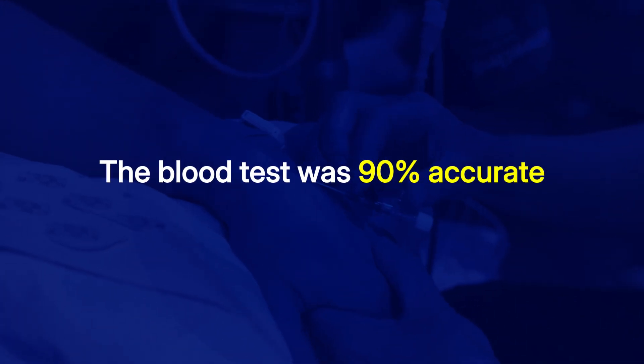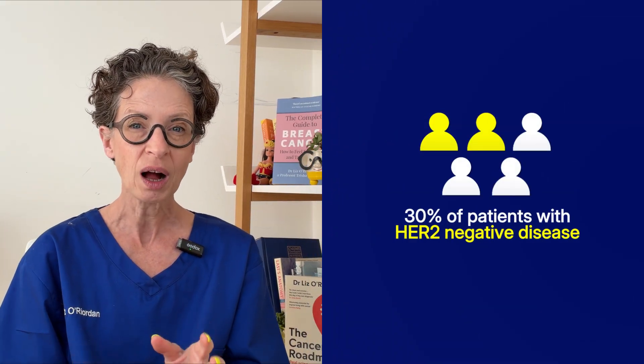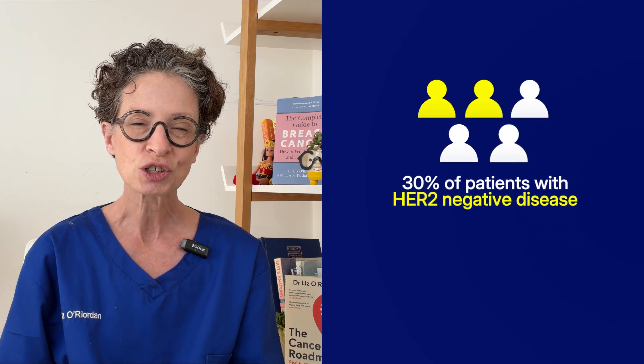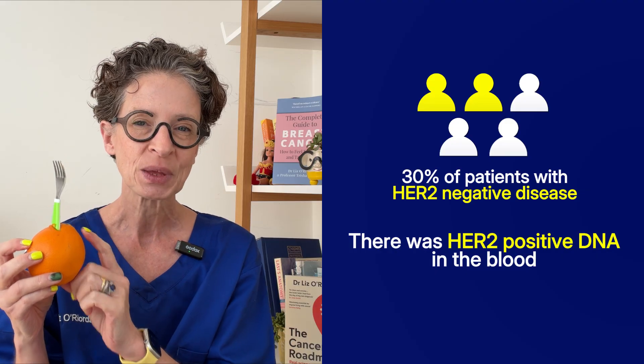The blood test was accurate in 90% of patients compared to an actual tissue biopsy, so it's not perfect but it's not far off. It also showed that in 30% of patients with HER2 negative disease, the blood test showed there was actually HER2 positive DNA in the blood, which links in with the research we're learning about HER2 low disease. This blood test could help work out which HER2 negative patients actually have HER2 positive DNA and may do well on drugs like Herceptin.